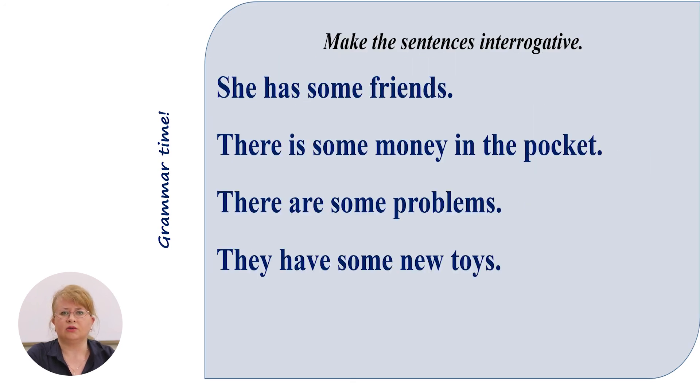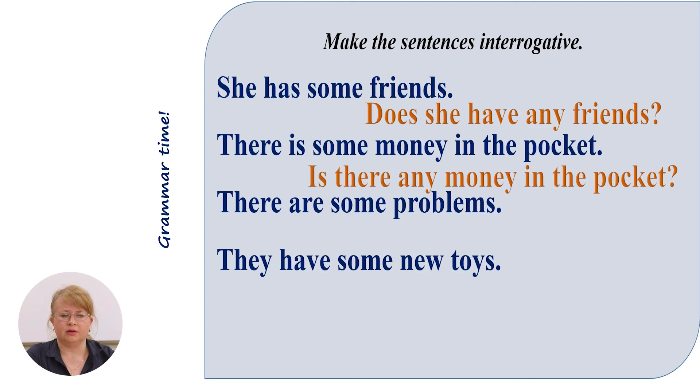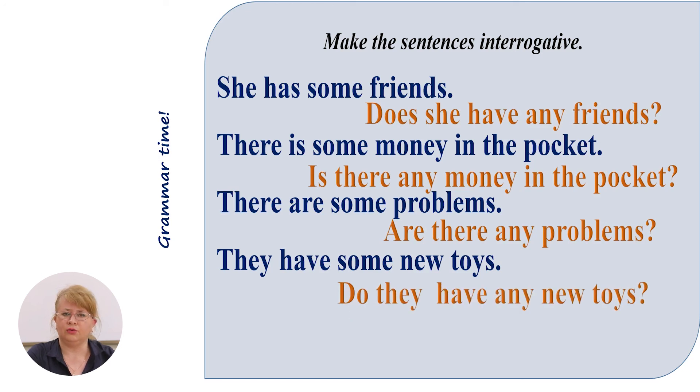Make the sentences interrogative. Pay attention — instead of 'some', of course, we will use 'any'. She has some friends → Does she have any friends? There is some money in the pocket → Is there any money in the pocket? There are some problems → Are there any problems? They have some new toys → Do they have any new toys?